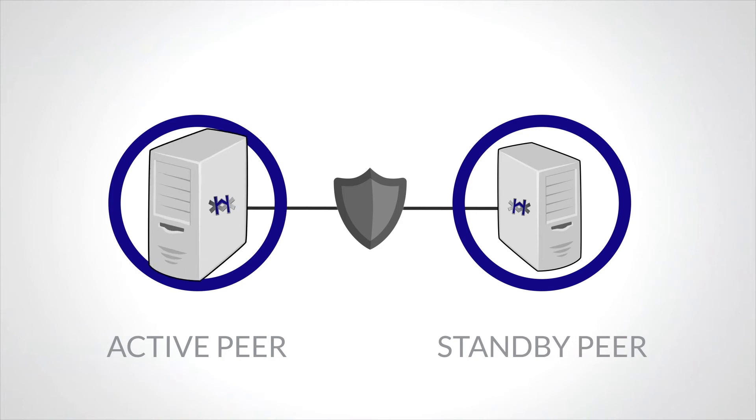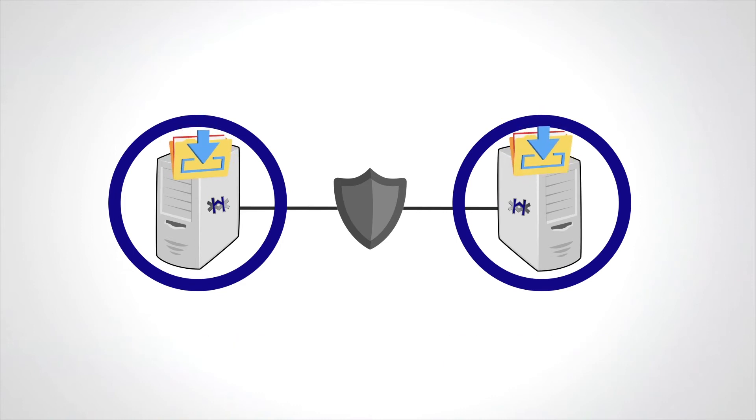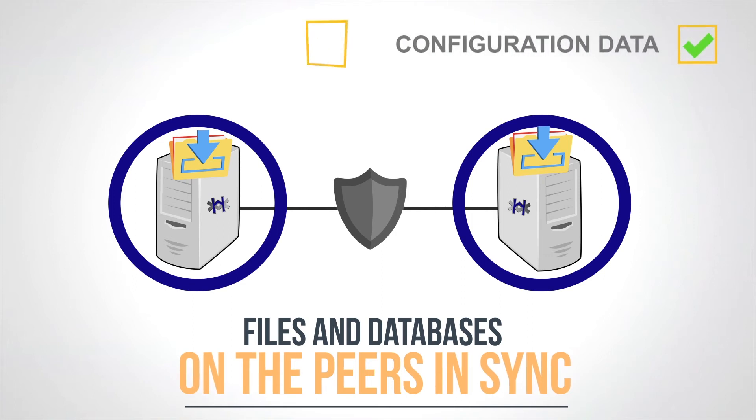In order to allow one peer to immediately take over from the other, HAST keeps the files and databases on the peers in sync, including configuration data, voicemails, and more.